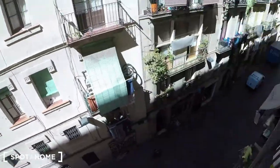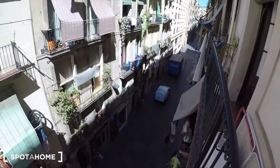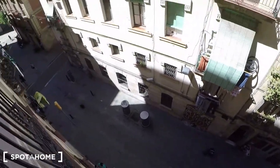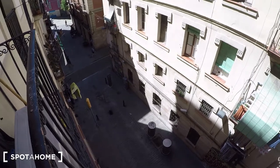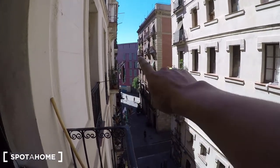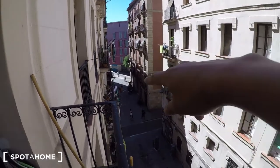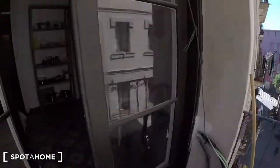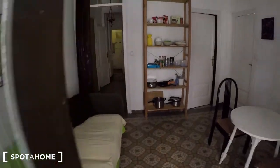And we are on Carrer de la Juna, in the city center of Barcelona in Raval neighborhood. Actually, just one minute walking in this direction is the Rambla de Raval. Let's come back to the apartment.